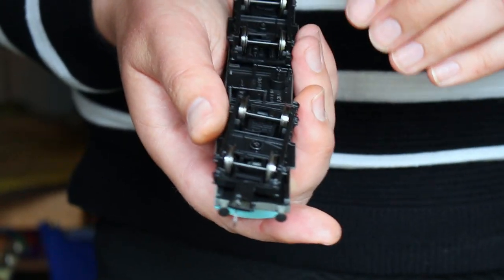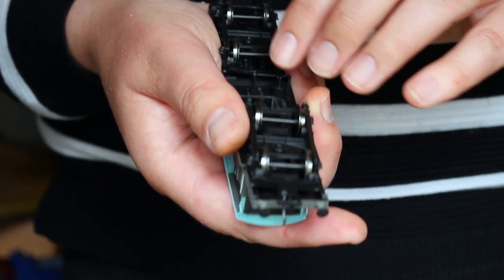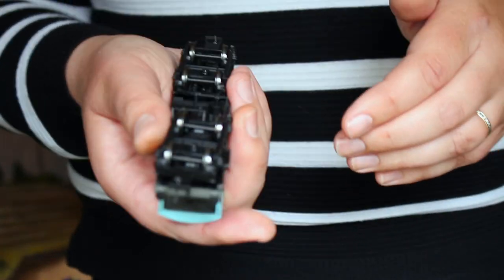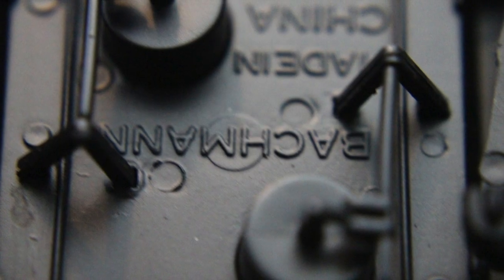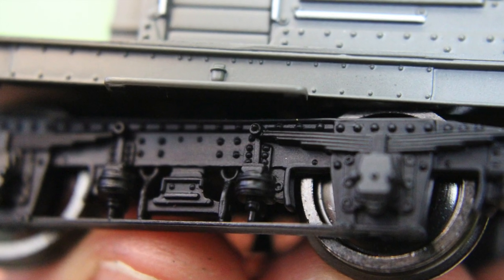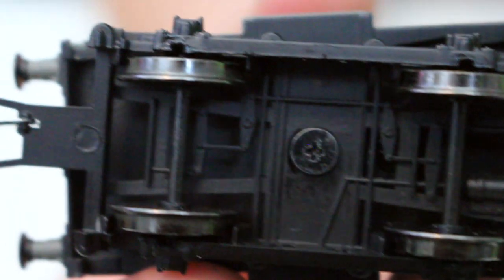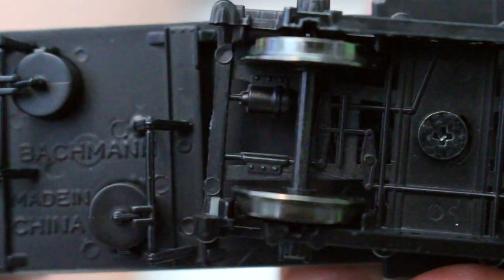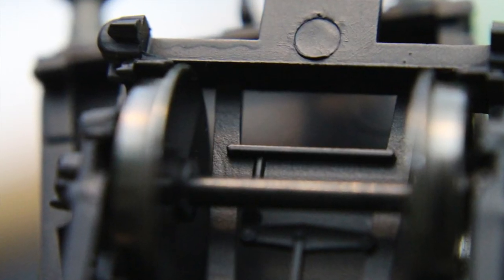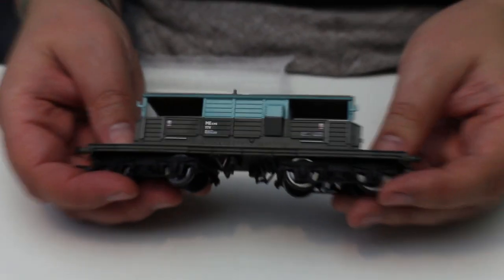Indeed, when whoever assembled this put the wheels into the bogies, it should have been pretty obvious because they must have been an incredibly tight fit. However, as this model is destined for a life in the display cabinet, I'm not going to trouble Kernow Model Centre too much by sending it back. Also on the underside, we've got twin vacuum brake cylinders and bogie sides — they do look pretty nice. The brake shoes kind of do and don't line up with the wheels; they're moulded a little bit on the thick side, but they do protrude back far enough to theoretically make contact with the treads.